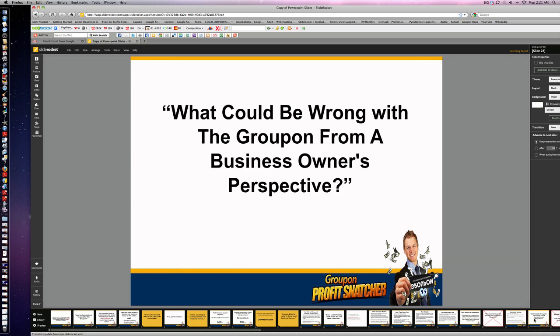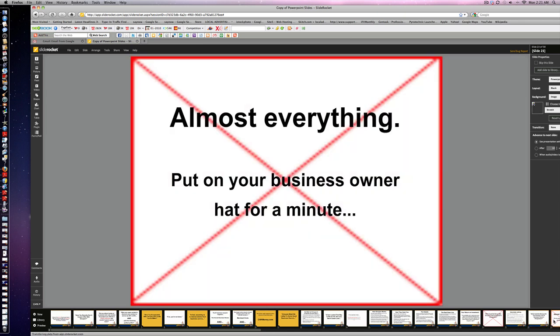But again, what could be wrong with Groupon from a business owner's perspective? Almost everything. Put your business owner hat on for a minute. We'll see you in the next video and talk more about how the business owner is going to be affected, how you can benefit from Groupon, and make more money anyway with the best offer you've got. See you in the next video!